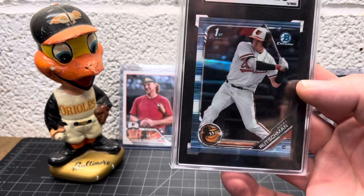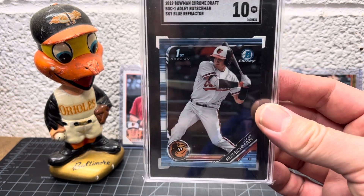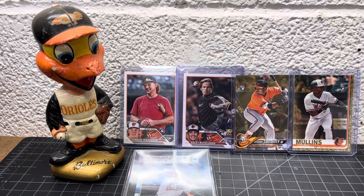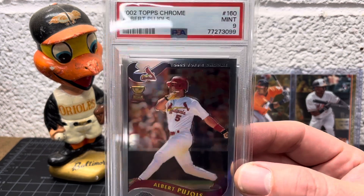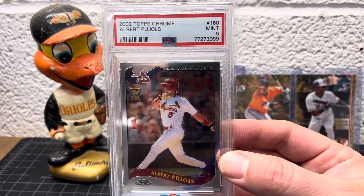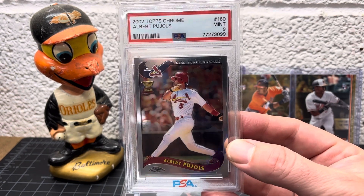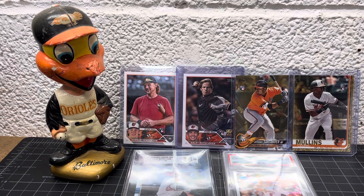I have the paper version and the regular refractor — also not numbered, but nice looking cards, his first card. And here's something that's not Orioles: I got the Pujols second year Topps Chrome Rookie Cup card. I've always liked this one. I had a raw version that wasn't in great shape — it's a fairly tough card to find in really nice shape. I wanted a nice copy, and this is a PSA 9, so pretty sweet.